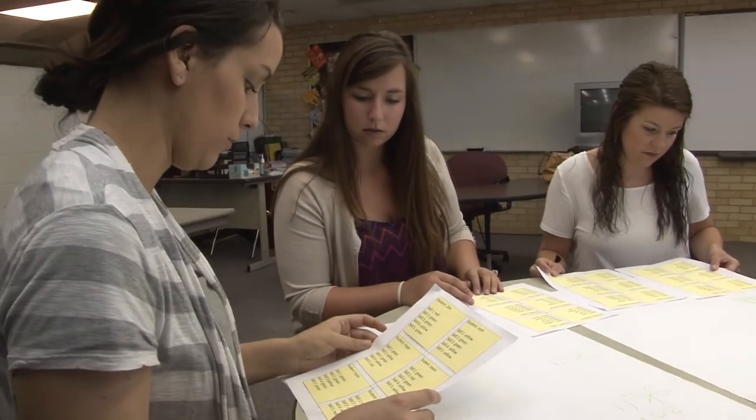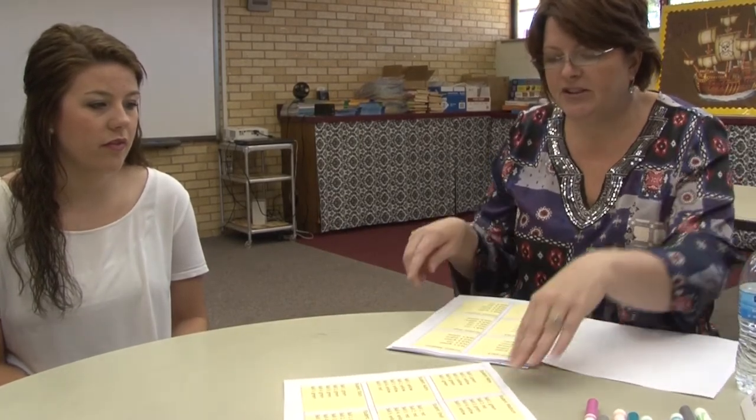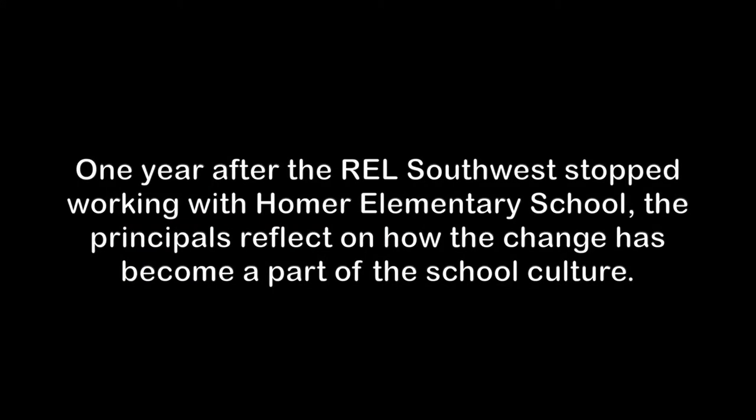We've even been to her university classroom and shared with her students. Part of the class requirements were to go out and do assessments, provide intervention, do pre- and post-tests, and work with students. So we welcomed those students to our campus. Last fall, when she was teaching that class, we had lots of future teachers after school at our campus working with our extended-day students — giving us the benefit of even more help after school.